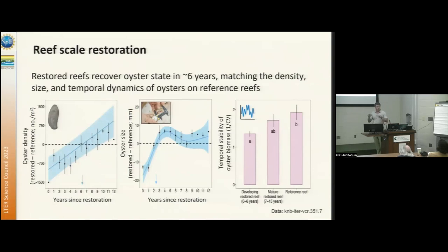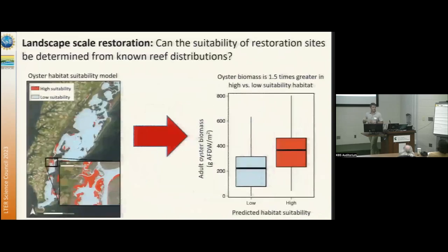What we do see is we either have failures — where they don't grow at all — or we have pretty good successes. So given that we have these 70 restoration sites and information about where natural reefs exist, we wanted to scale up to the landscape scale and understand how restoration on the reef scale might be impacting the larger scale, and whether suitability of restoration sites can be determined from known reef distributions.